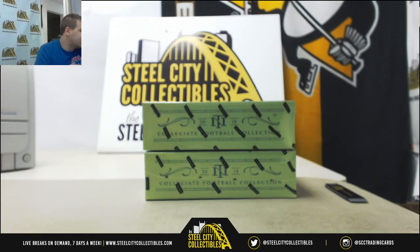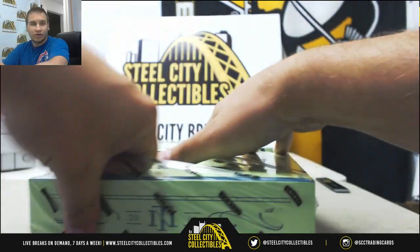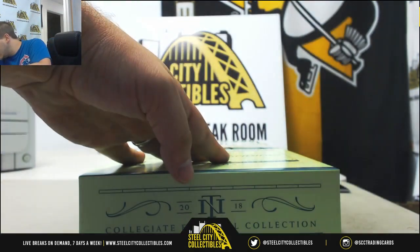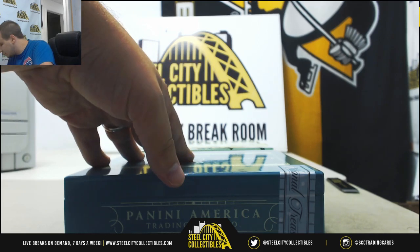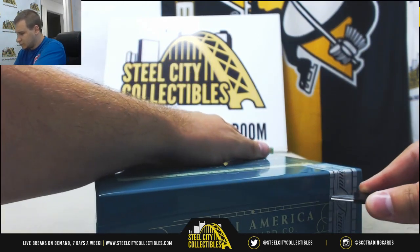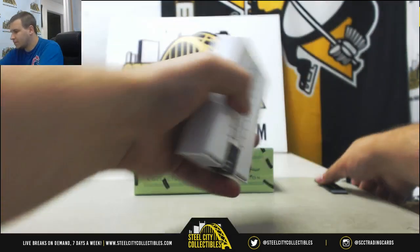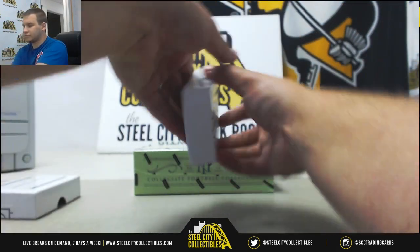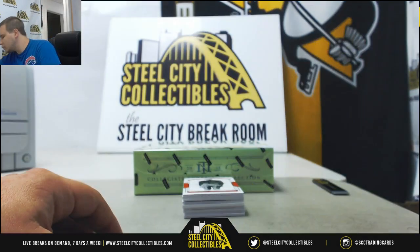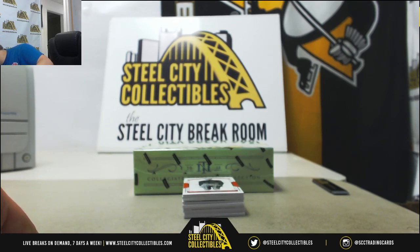Next break of the night is for just the two boxes of 2018 NT Collegiate Football. Good luck. Origins hopefully will be filled after we're done with this break. Trying to clear some room here guys. Give me one second. My box is getting filled.